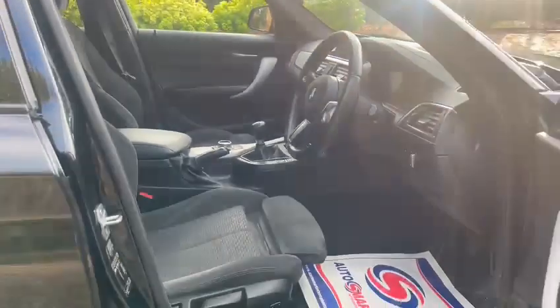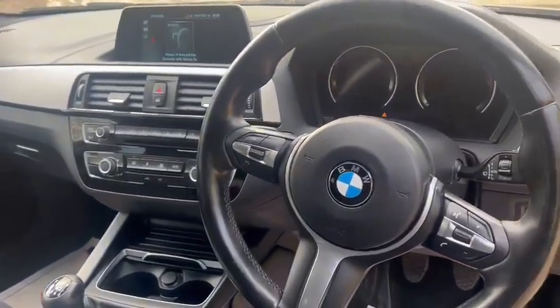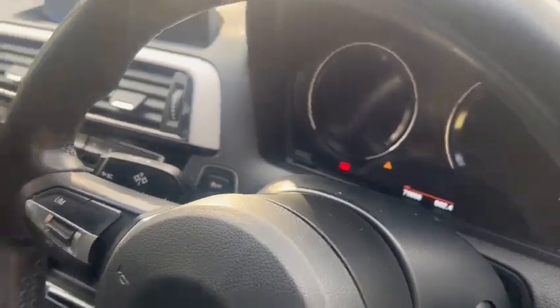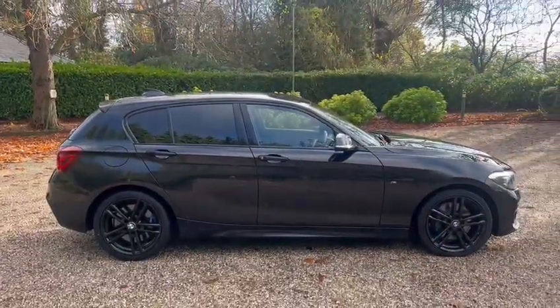Adjustable seats, satellite navigation, Bluetooth hands-free. The exact miles is 79,888. Great, thanks for looking.